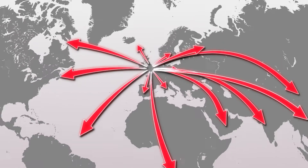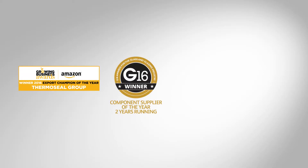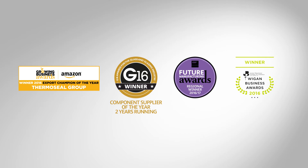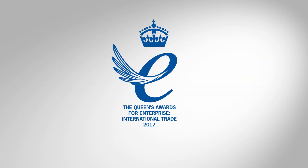This continued investment has allowed us to expand into global markets, a fact recognised by our winning a multitude of awards, including the Queen's Award for Enterprise International Trade 2017.